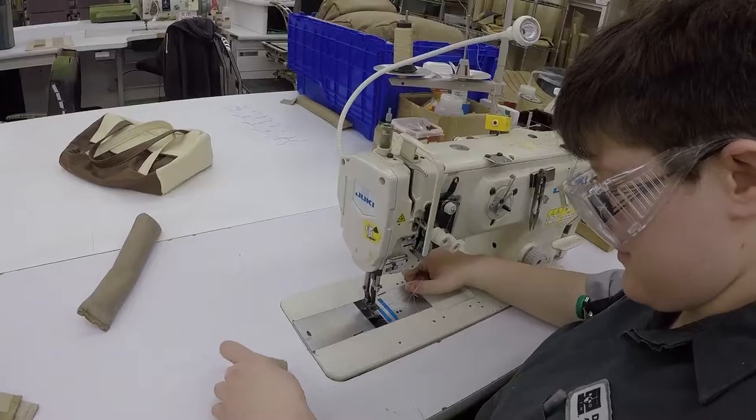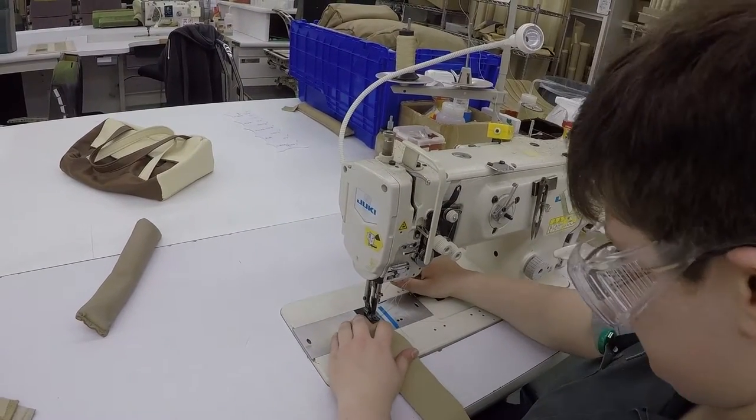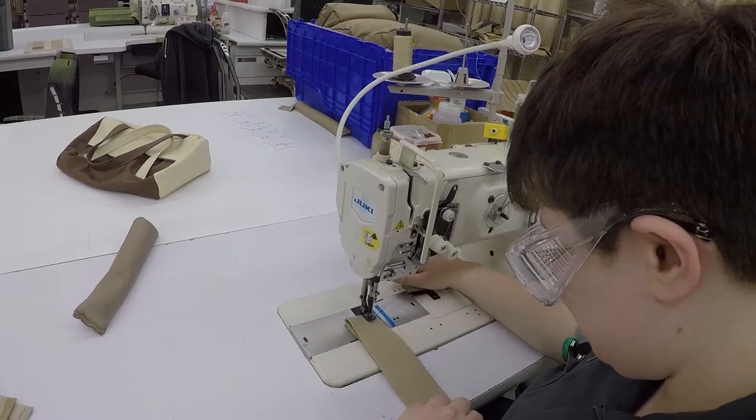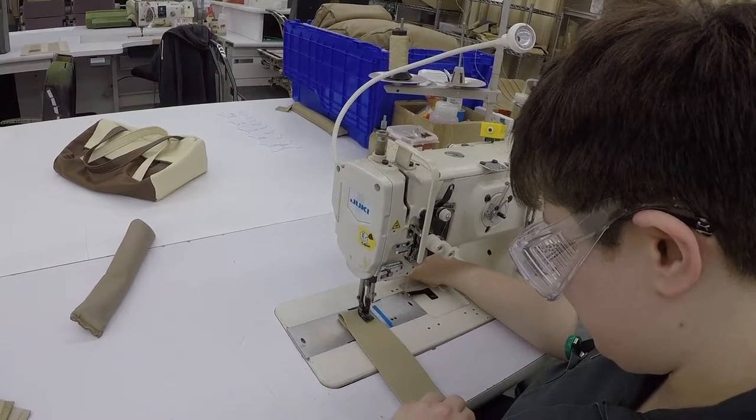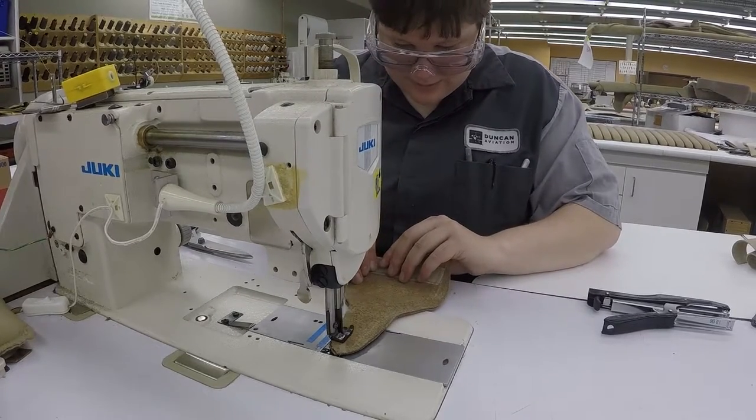Hi, my name is Amber and I'm here to tell you about my internship in upholstery and the program at Ducommun Aviation. My favorite thing I've done in upholstery would have to be sewing, because I never sewed before, but as soon as I started sewing it was very fun and very detail-oriented and I had to pay close attention.